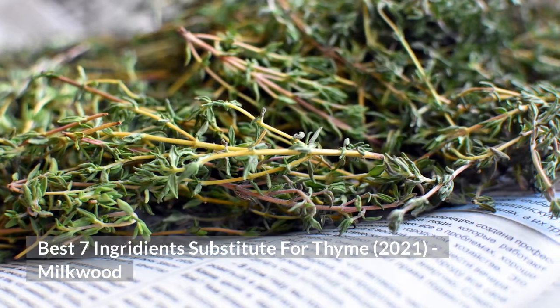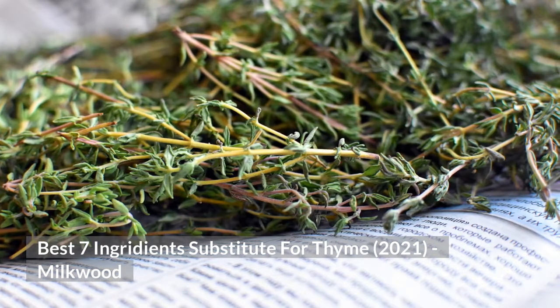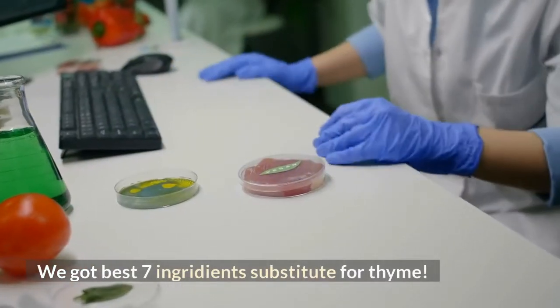Best 7 Ingredients Substitute for Thyme, from Milkwood. Running out of thyme? We have the best 7 ingredients substitute for thyme.